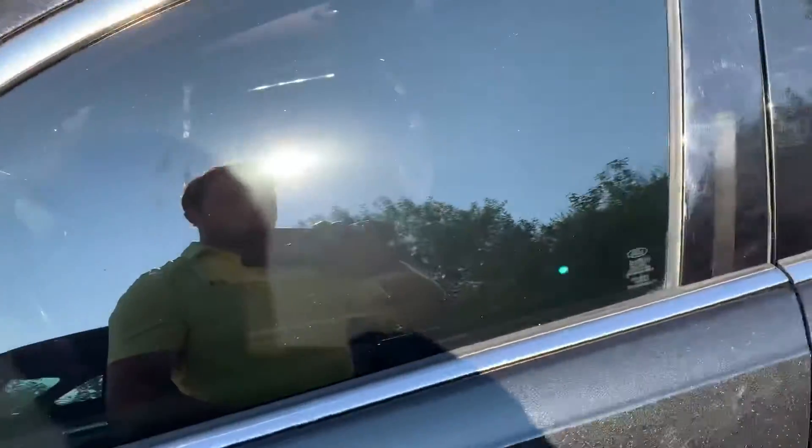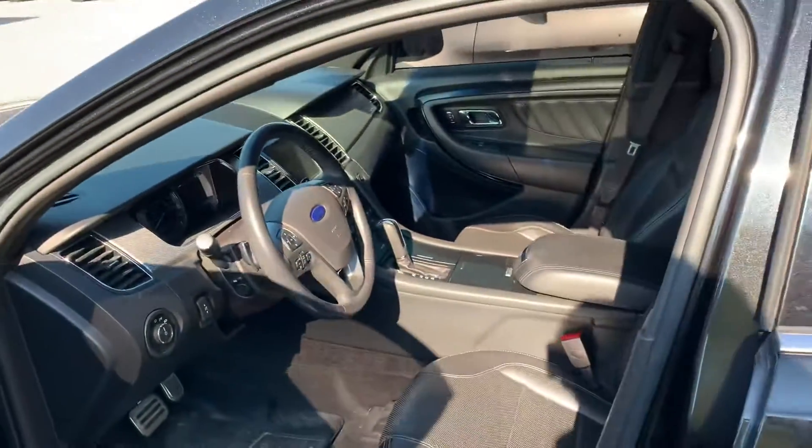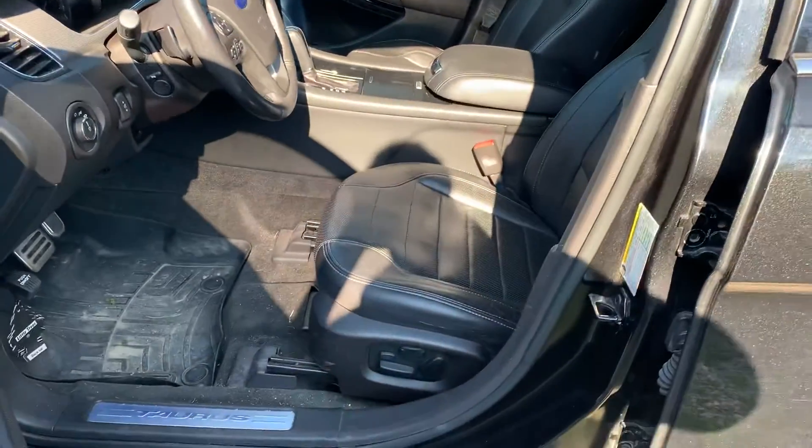Tires are good. Again, this vehicle has yet to go through our detail department.